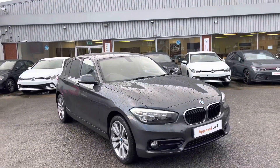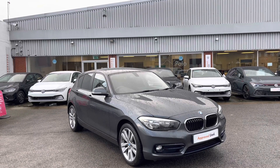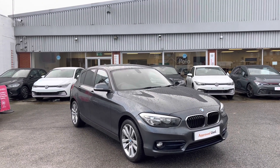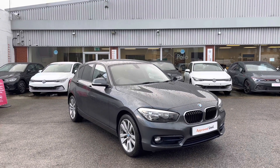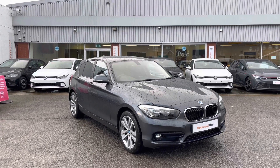This concludes our video tour for the BMW 1 Series, currently available at Olden Volkswagen, which comes with a minimum of 12 months warranty. If you want to get a tailored finance quote or book yourself in for a test drive, please get in touch on 0161 825 8520. We'll be happy to provide more information on this vehicle.